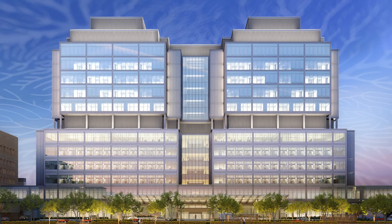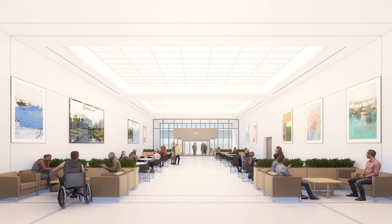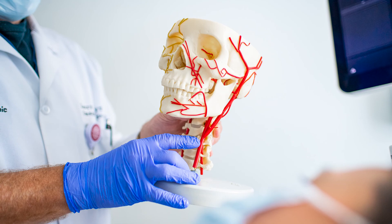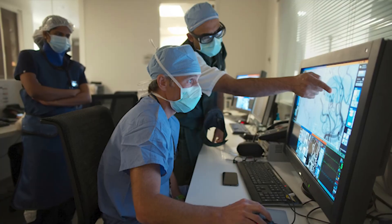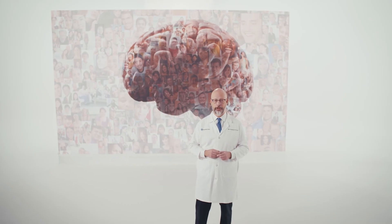This new Neurological Care Center at Cleveland Clinic is a symbol of our commitment to advancing science, education, and patient care, where neurological diseases are not only disrupted, but cured.